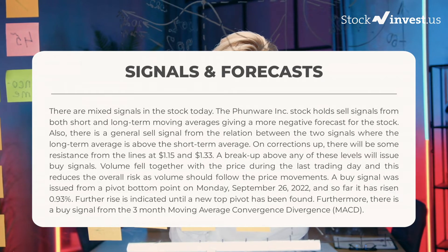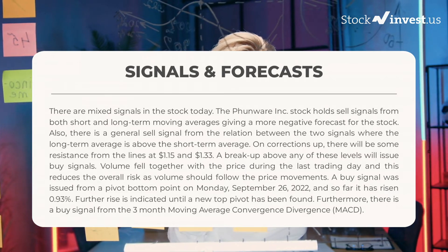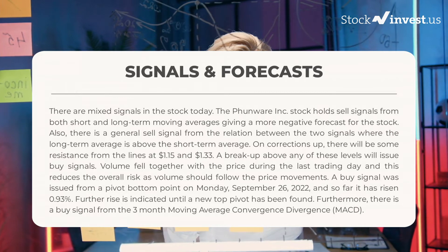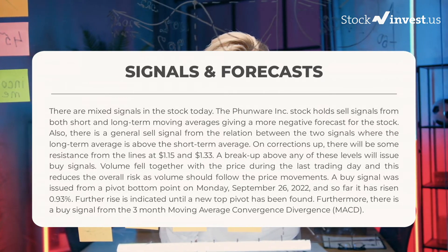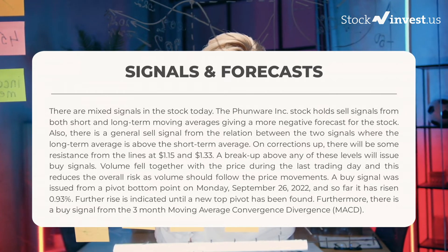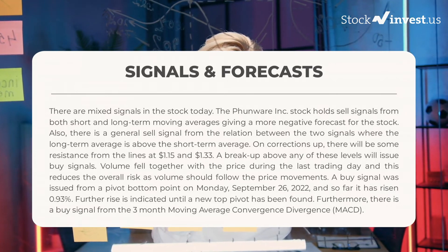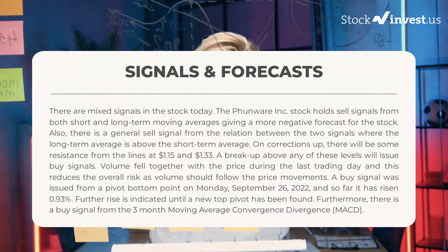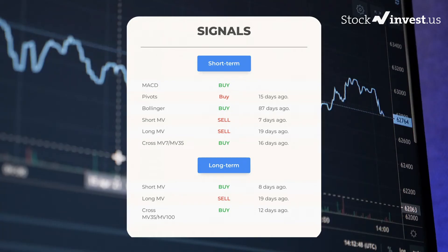A buy signal was issued from a pivot bottom point on Monday, September 26, 2022, and so far it has risen 0.93%. Further rise is indicated until a new top pivot has been found. Furthermore, there is a buy signal from the three-month Moving Average Convergence Divergence, MACD.